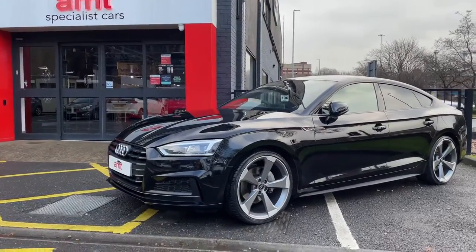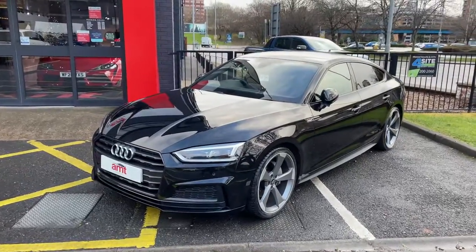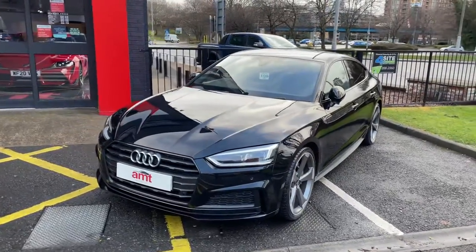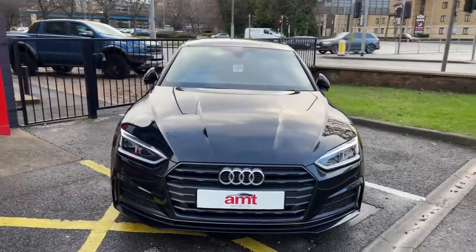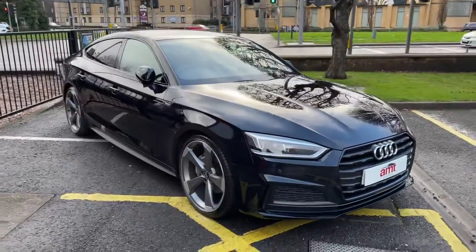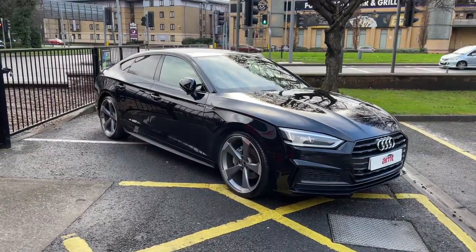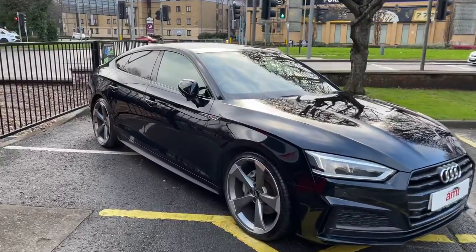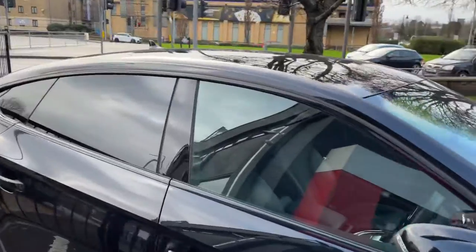Hello again and welcome from AMT Specialist Cars in Leeds. In front of you we have a 2019 plate Audi 2 litre TDI Black Edition 40 — what a piece of kit it really is. It really stands out from the crowd with those stunning five-spoke Audi alloy wheels, privacy glass from the B-pillar backwards, and loaded with spec inside as well.